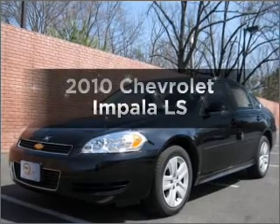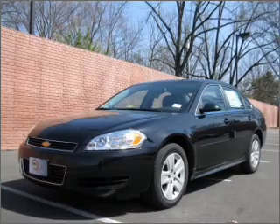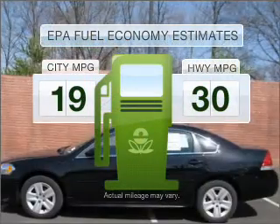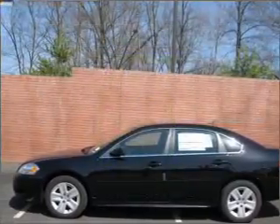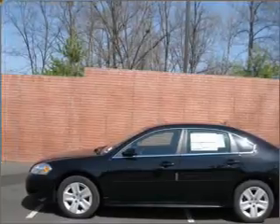Presenting the 2010 Chevrolet Impala. Travel the roads in style and comfort in this great vehicle. Low emissions and the good fuel economy offered in this vehicle are important to you and to the environment. With a reliable six-cylinder engine connected to a smooth shifting automatic transmission,